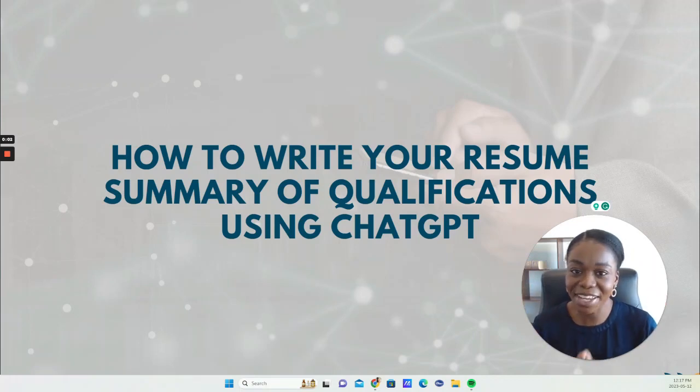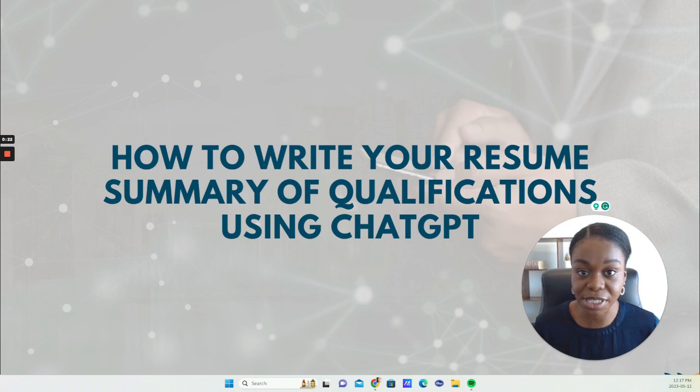Hey there, it's Lisa Appiah, Certified Career and Resume Strategist. Welcome back to my channel, and for those who are here for the very first time, welcome. Today we're talking about something quite exciting: how to write your resume summary of qualifications using ChatGPT.